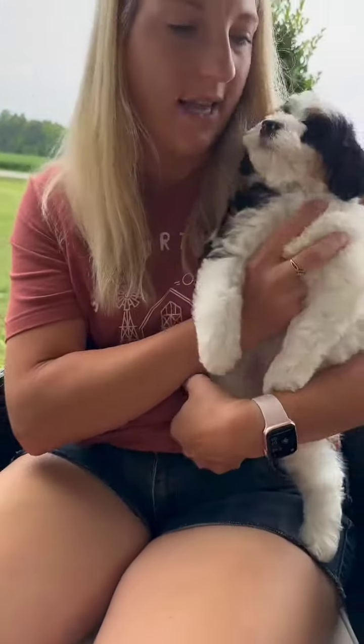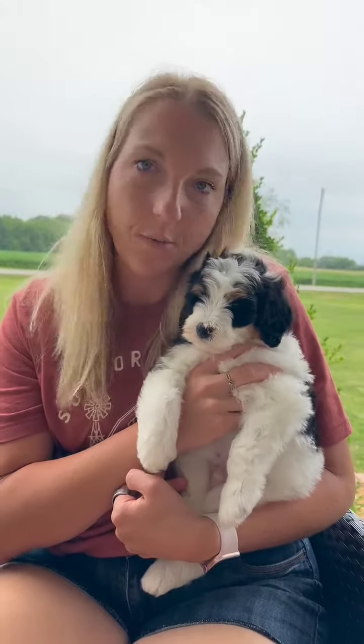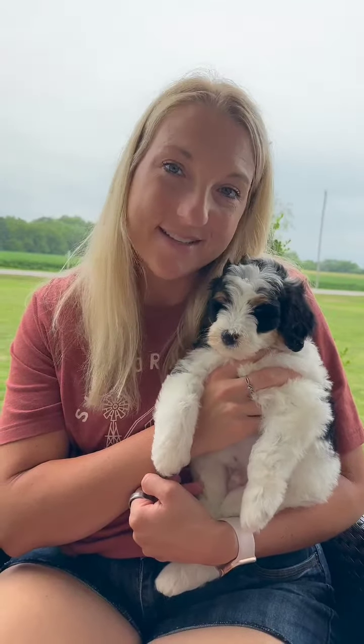He's the second largest in size boy of the litter, but definitely one of the most laid back. So this is Boy Tate.